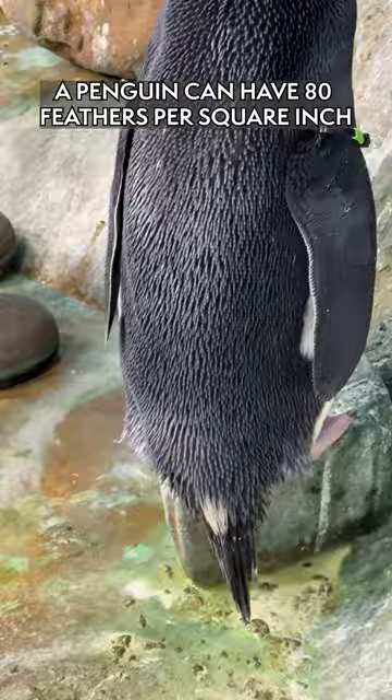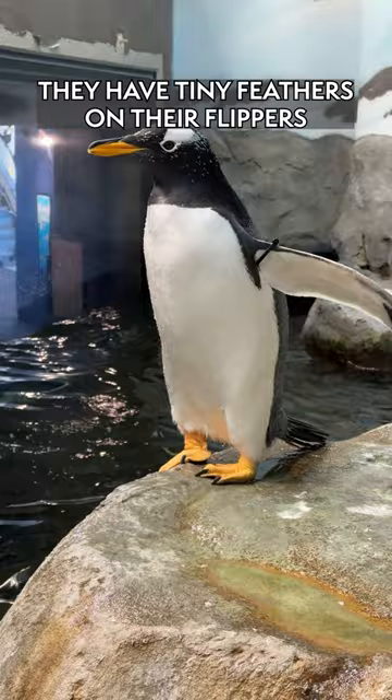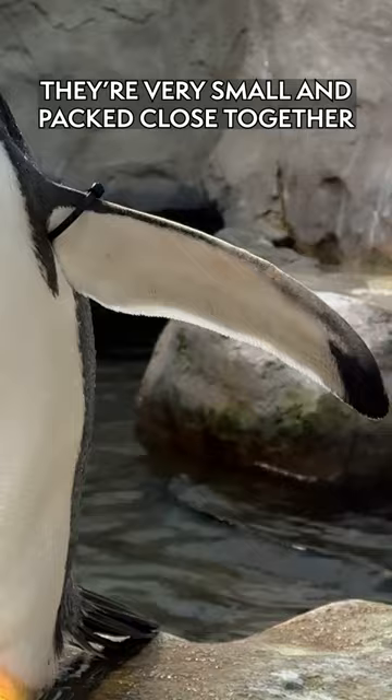Last but not least, they have tiny little feathers on their flippers. So as they move, there's no drag — those feathers are not slowing them down. They're very small and tiny, packed in very close together.